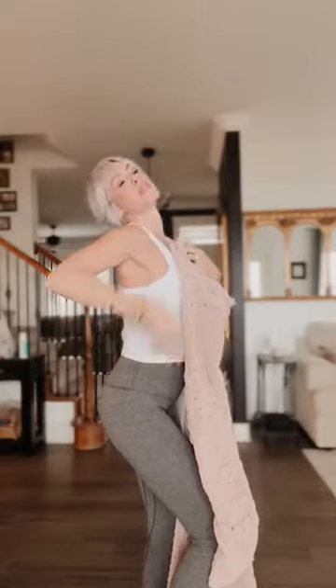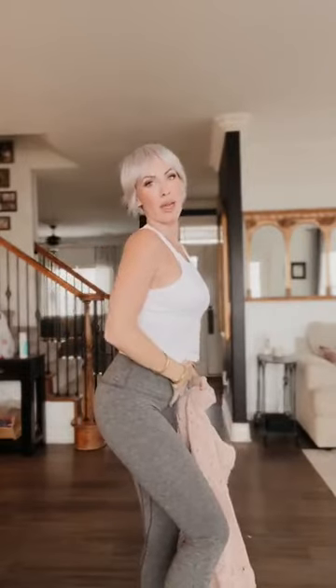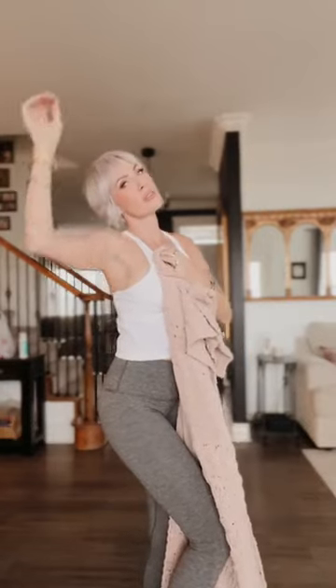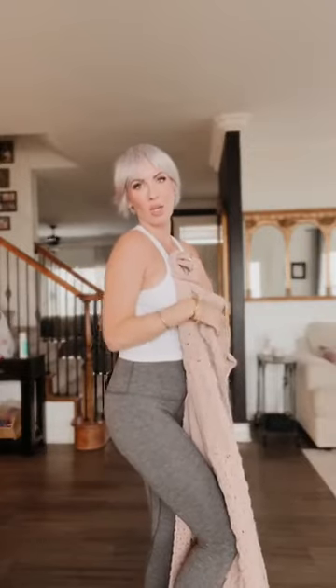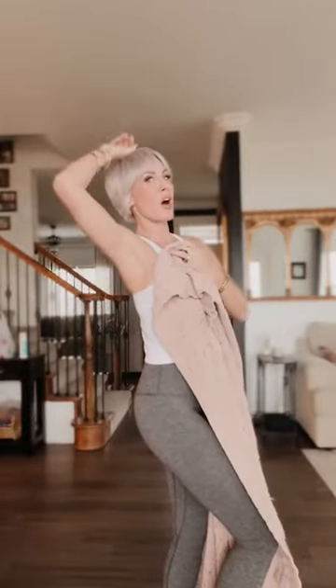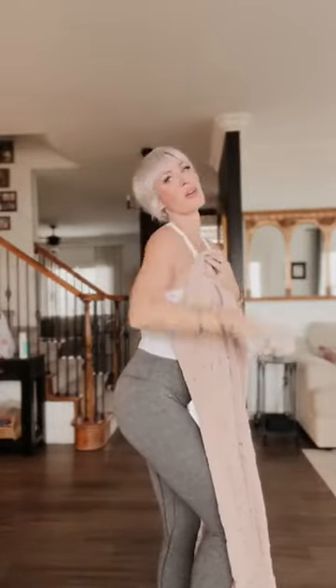Just think: butt out, boobs out, tummy in. And then we're doing angles — you want angles. Got an angle here. If your arm is here, you don't want it just hanging. Look at the difference in the shape of my arm. We want our arm away from our body. Arm out, arm out, arm up, arm up. Angle, angle, angle. And then we're just screenshotting. It's so fun and it's so easy. You can do this.